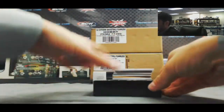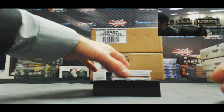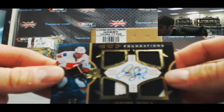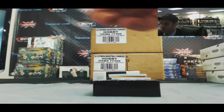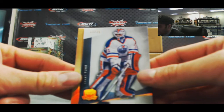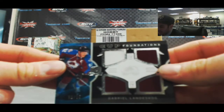All right, box two. Joe Sakic 249 base. Rookie patch autograph Gabrielle Dumont — that is to 249, three color. Nice piece right here — cup foundations quad patch autograph Jerome Iginla, number two of five. We've got an enshrinements autograph number six of 50, Ray Bourque. A Grant Fuhr gold base 12 of 25. And cup foundations quad jersey Gabrielle Landeskog, two of 25.